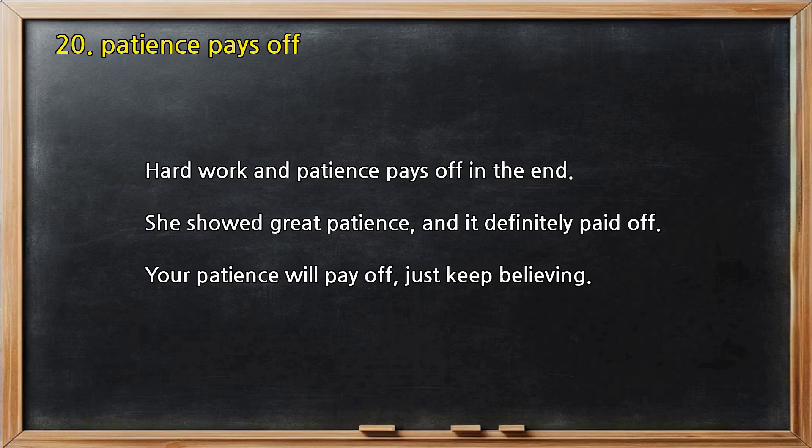Number 20 — Patience pays off. Hard work and patience pays off in the end. She showed great patience, and it definitely paid off. Your patience will pay off, just keep believing.